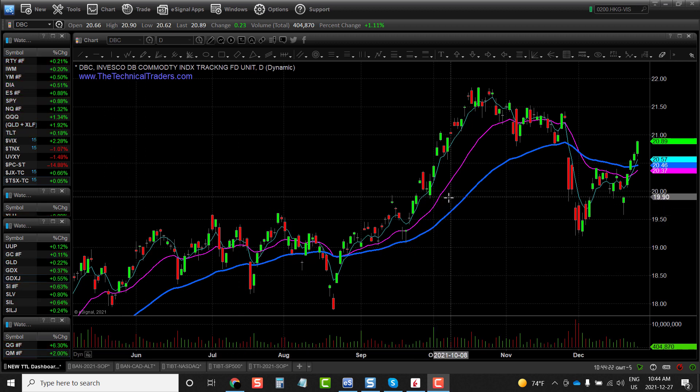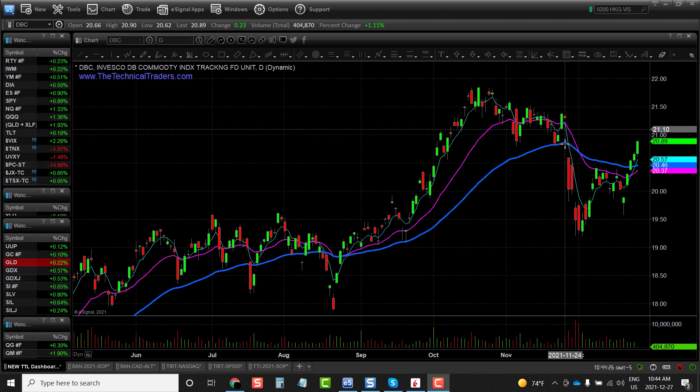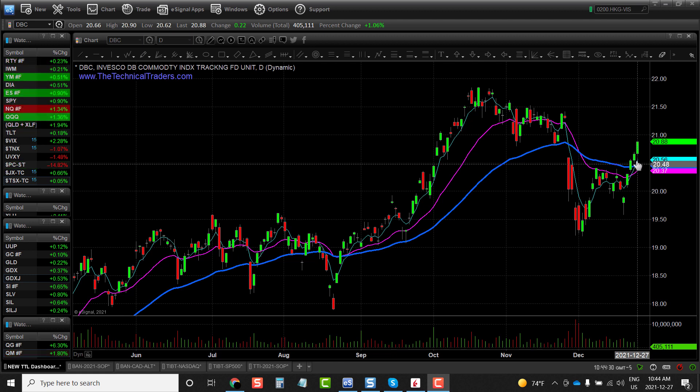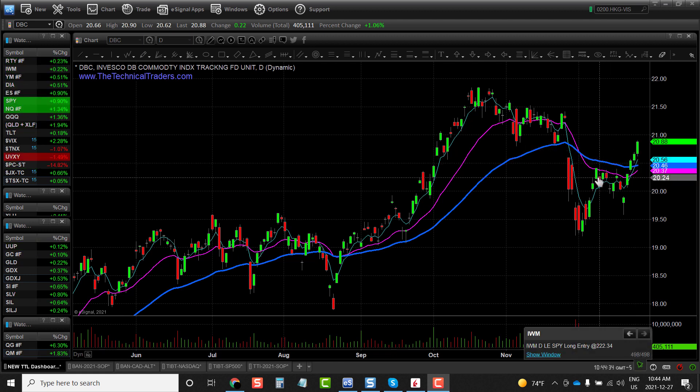Now this is the DBC, Commodity Index Tracking Fund. We had the Omicron Virus come out and do some damage to the chart, but overall the chart is rebounding with a vengeance — it's coming back to life and it looks like it's put in a pretty major bottom.